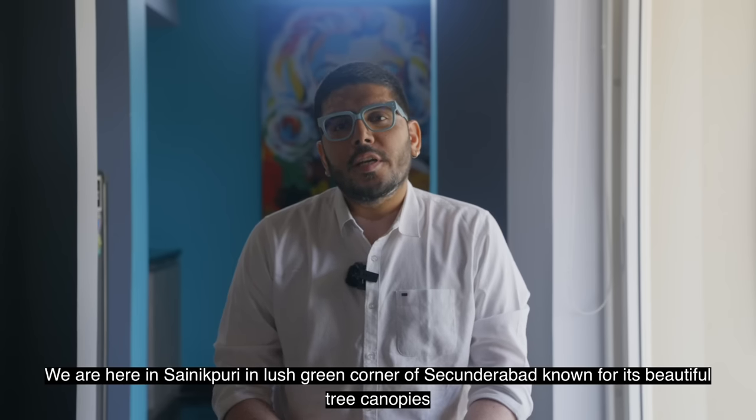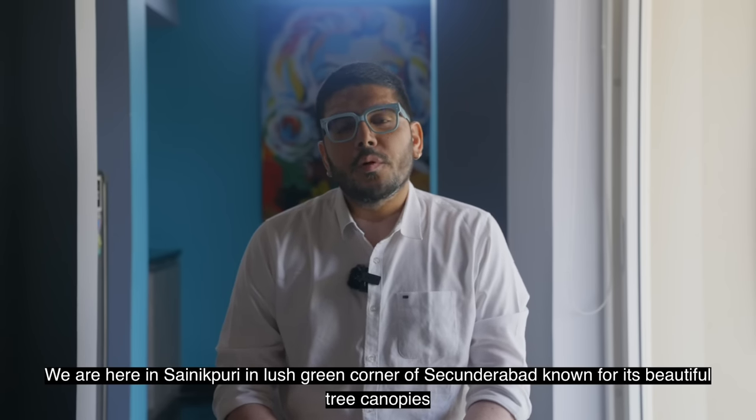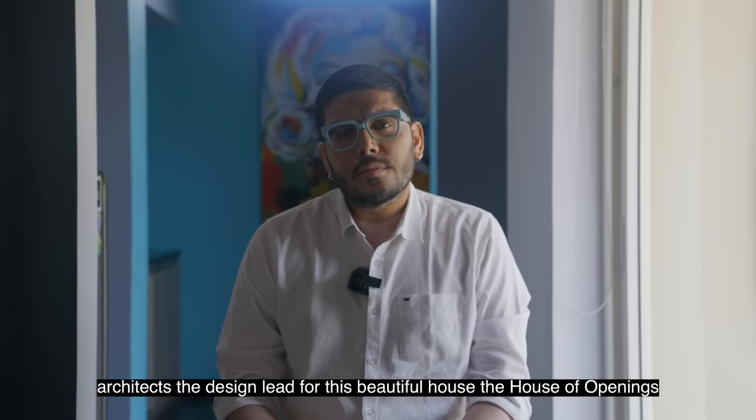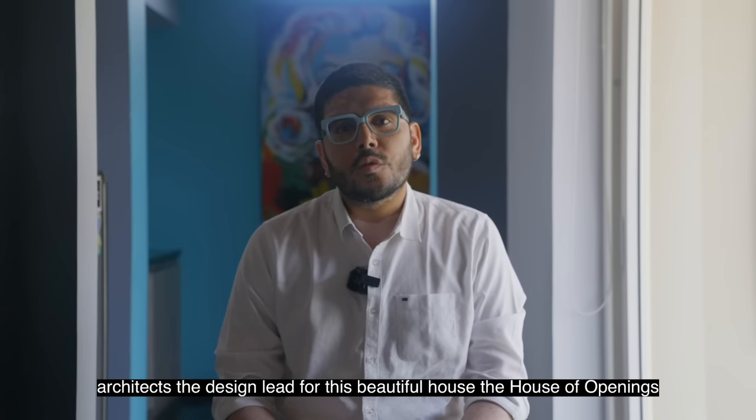We are here in Sainipuri, the lush green corner of Sikandabad, known for its beautiful tree canopies. I am Praveen Kumar from Praveen Architects, the design lead for this beautiful house — the house of openings.